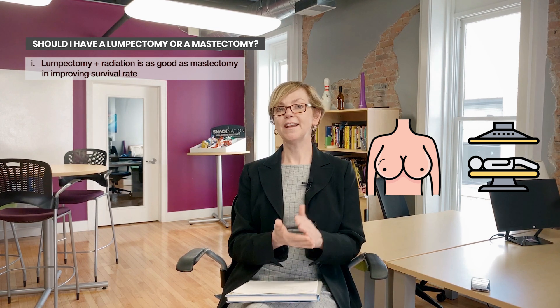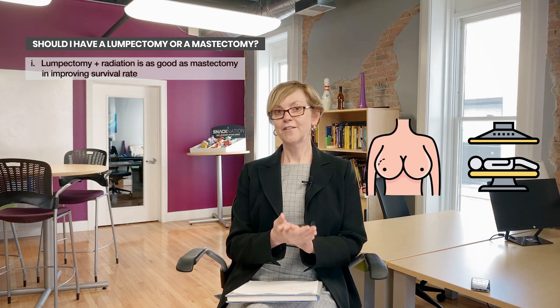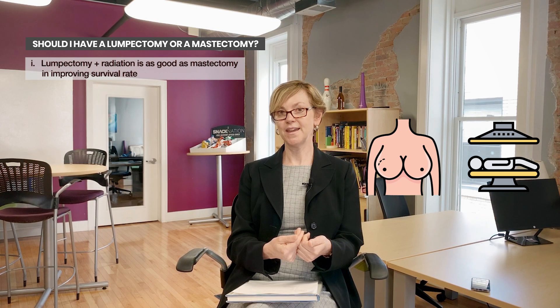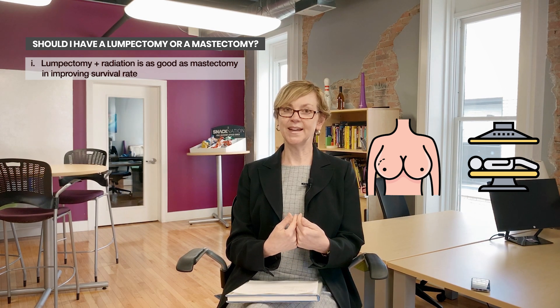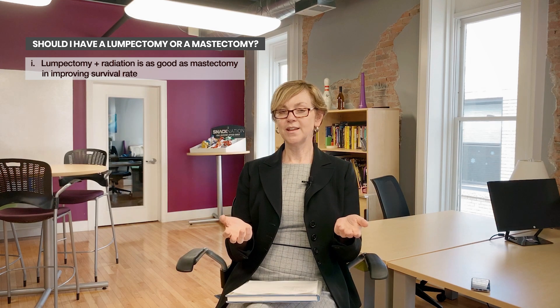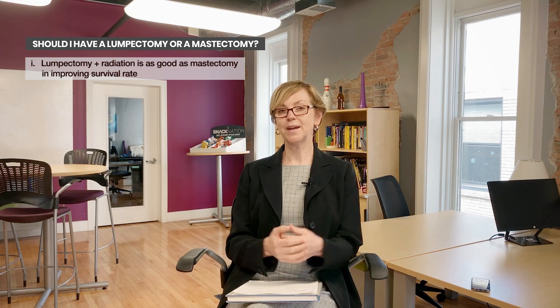Lumpectomy is followed by radiation therapy. I've covered in the radiation video some people who can't get radiation therapy — there are just a few. So if you have lumpectomy followed by radiation therapy, your outcome is as good as if you had mastectomy.